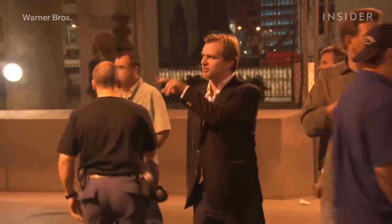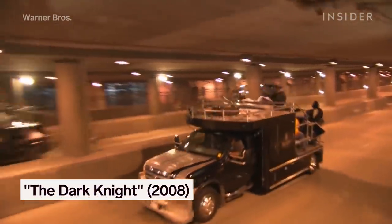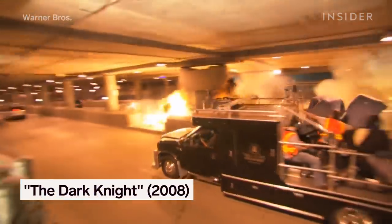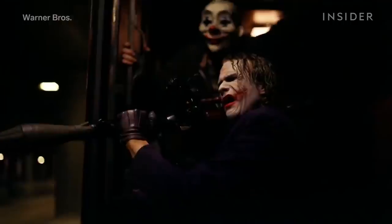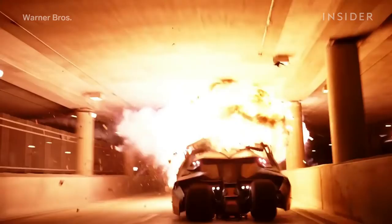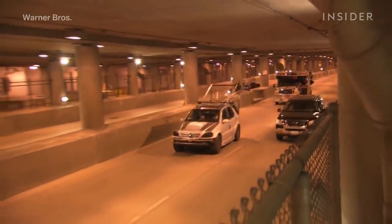When Christopher Nolan saw that the Batmobile could jump up to 60 feet, he decided to take it a step further in The Dark Knight. The movie's chase would involve the Batmobile jumping over another car, intercepting the Joker's grenade, and then getting destroyed in a very spectacular way.